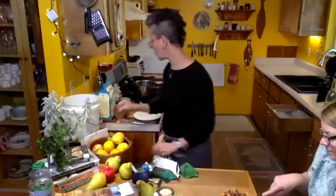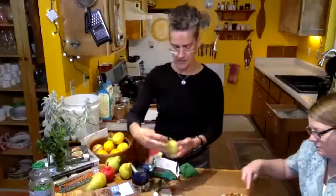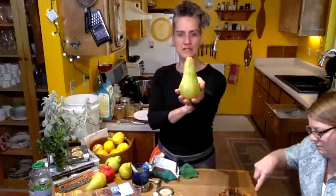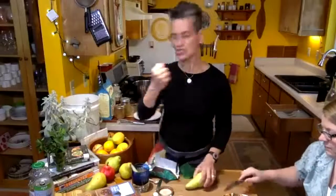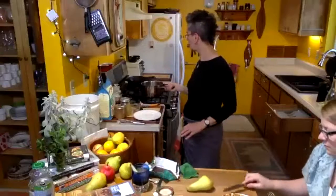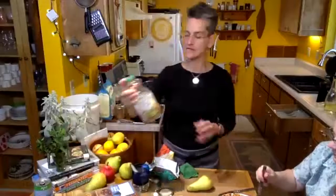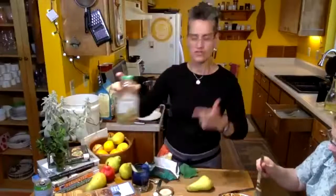The pear sauce is super basic — we chopped up one of the Abate Fatale, mashed it with the masher, put it on the stove, and added a little pear juice so the fruit doesn't scorch. You could add all kinds of different spices — go on the savory side or the sweet side. Lots of approval for the chocolate pear waffle.